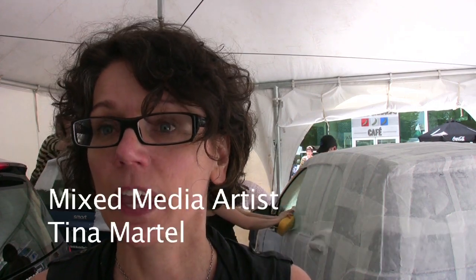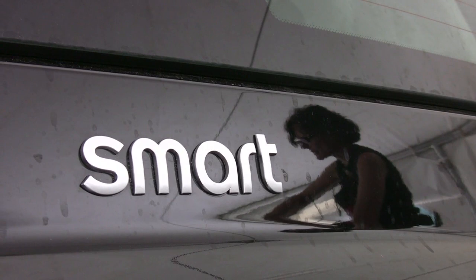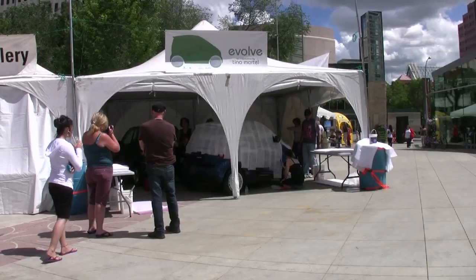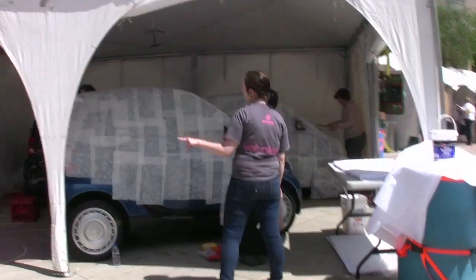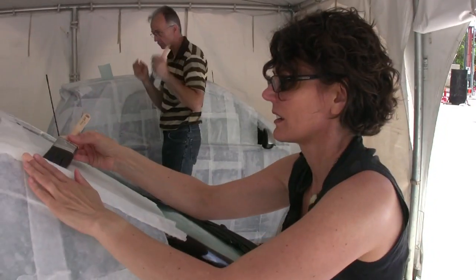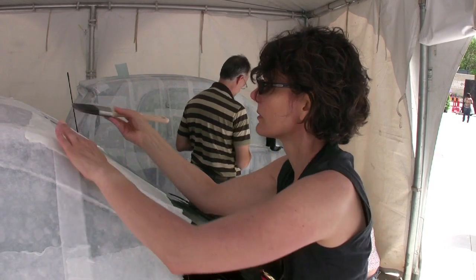I'm Tina Martell and this is my project called Evolve. In it, what we are doing is casting five smart cars with handmade paper. It is a comment on — I actually did a piece a couple of years ago in which I did a half ton truck, and that particular piece was a comment on how fragile the environment was and how fragile the culture is. I thought paper was actually the perfect material for that because it is very fragile — it rips and it flutters in the breeze.